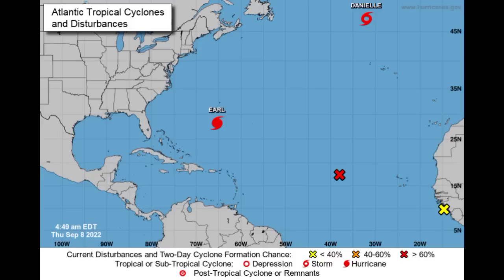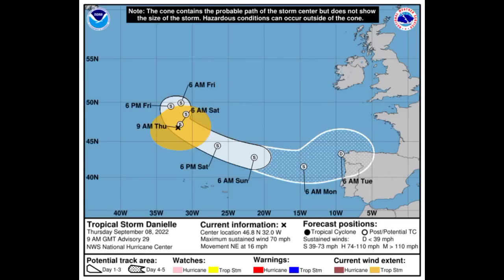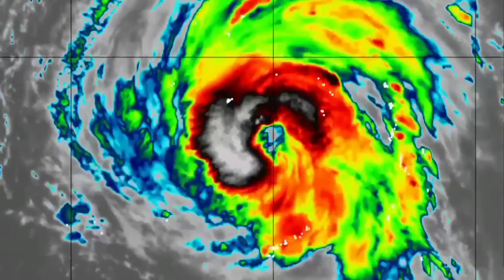Let's kick off with Danielle. Looking at the cone forecast, Danielle should become post-tropical by later today and the remnants are likely to be making their way over into portions of Western Europe maybe sometime in the early part of next week. But Danielle is not expected to bring any major impacts to anywhere.